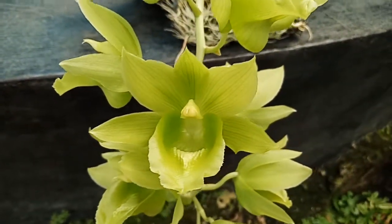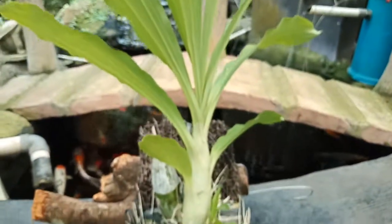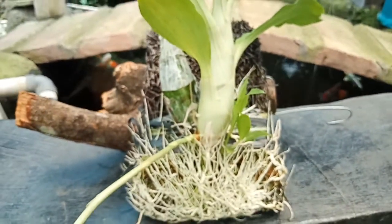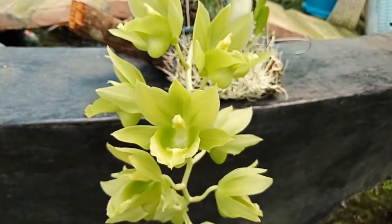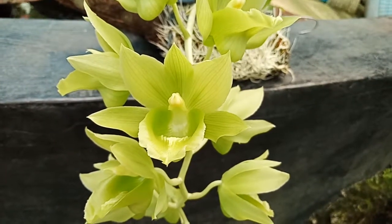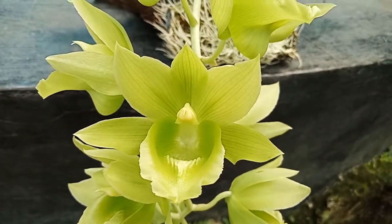I was trying to sniff the flower to find any scents — like mint or other — but no luck today. Actually, I was trying to sell this Chloacetum but no one would buy it.